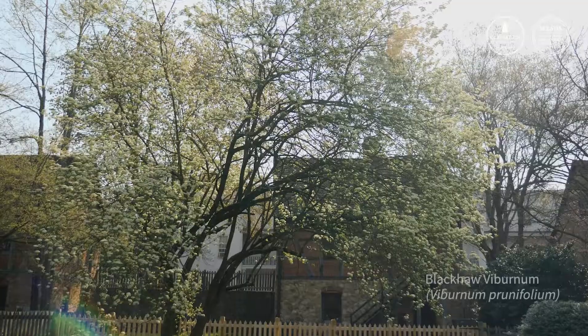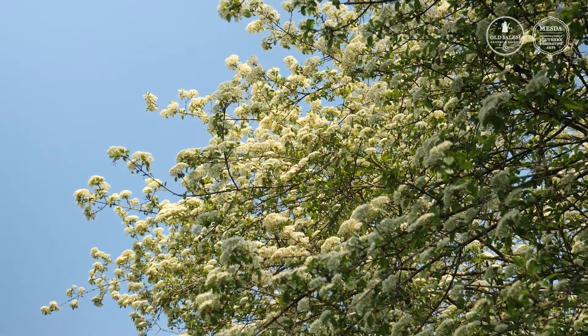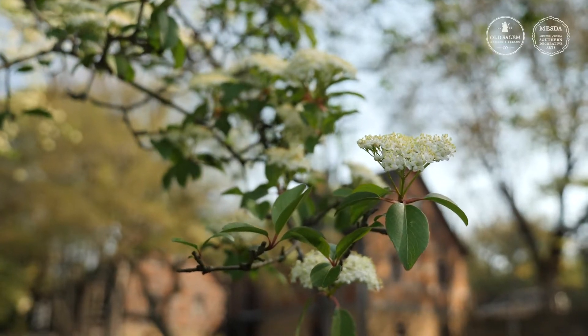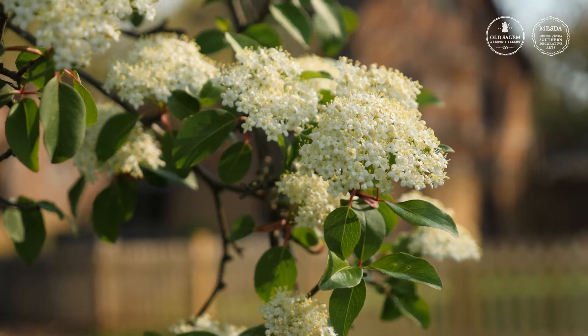Behind me is a blackhaw viburnum, or Viburnum prunifolium, and it's a pretty cool native tree that we have all around Old Salem. The leaves are pretty cool — they turn red in the fall, and the flowers, as you can see, are these attractive creamy white clusters of little tiny flowers.